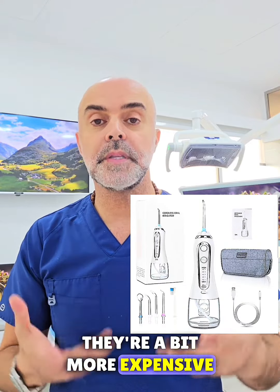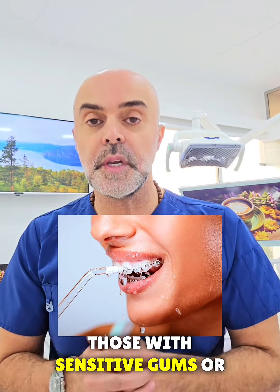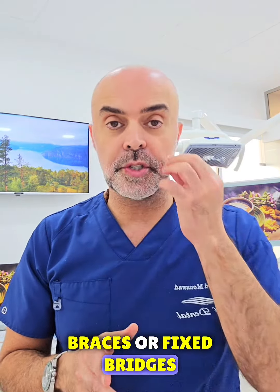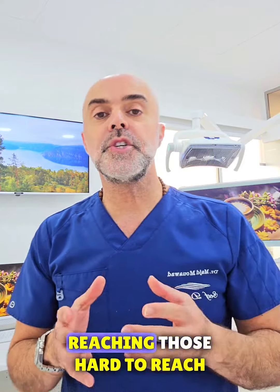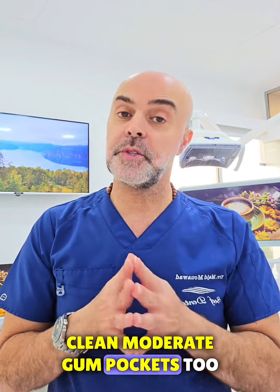Now onto water flossers — they are a bit more expensive but they offer a gentler and more comfortable experience for those with sensitive gums, braces, or fixed bridges. They are also great for reaching those hard-to-reach areas in your mouth and can clean moderate gum pockets too.